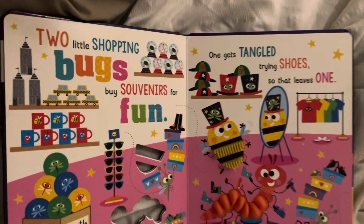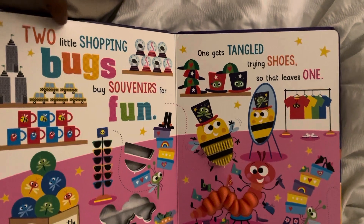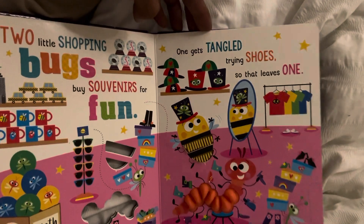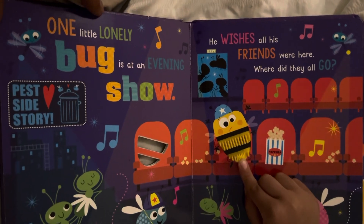Yes, only two left. Two little shopping bugs buy souvenirs for fun. One gets tangled trying shoes, so that leaves one. Are there only one left? So sad, yeah, because there's only one left. All friends gone!